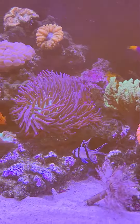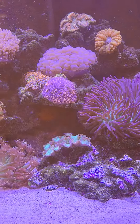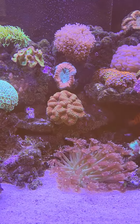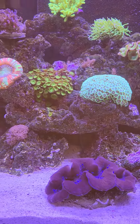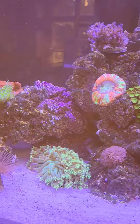Everybody's doing good, except we lost some corals and some fish. But we're going to get back what we had. We'll just do different stuff.